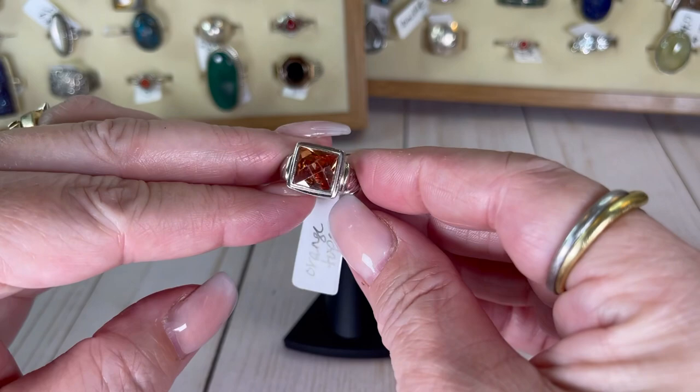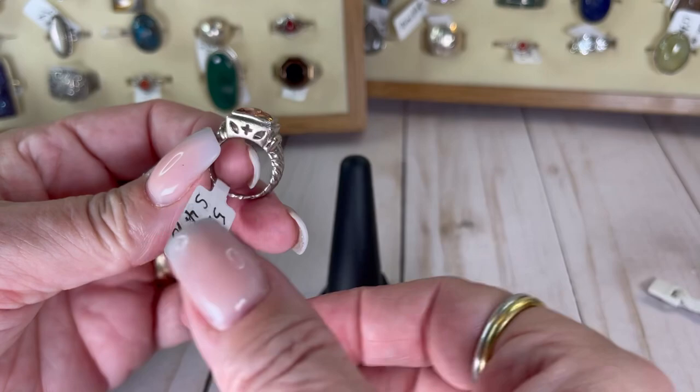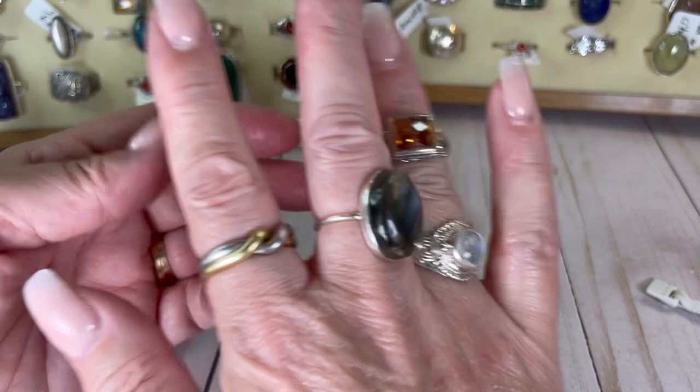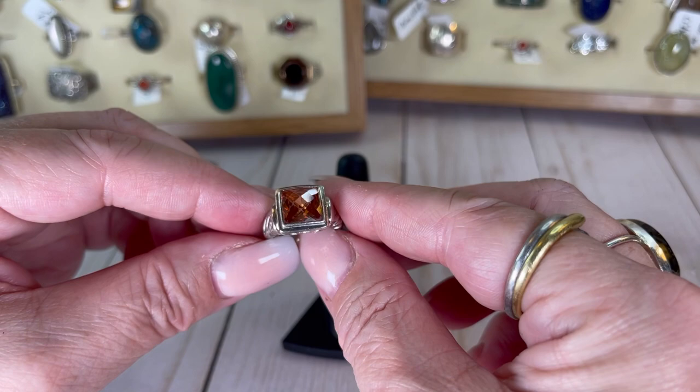Oh look at this one — I believe this is orange topaz and it's got like a little cross on the side. It's a higher setting, it's absolutely gorgeous. It is on the smaller side — a size 4.75 — you could even wear it as a midi ring. I will do this one for $19.